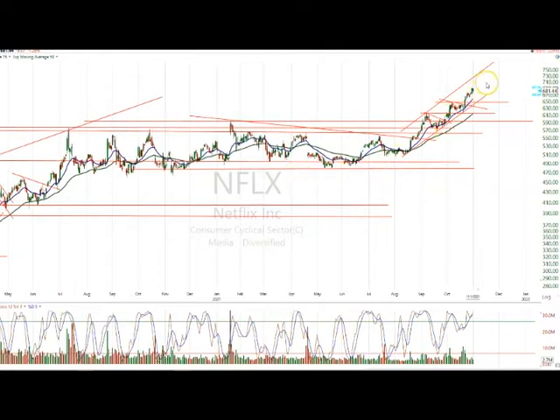You can see the strength of this thing. Netflix has moved $100 since it broke out of this big basing pattern, and it looks like it wants to continue to go. 710, 730, 750 — those would all be targets for Netflix here. This is a big base breakout, and you can see the momentum that this type of stock can get.